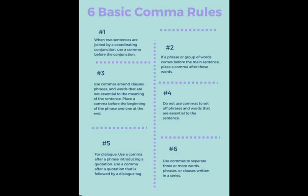Rule number 6: Use a comma to separate three or more words, phrases, or clauses written in a series.